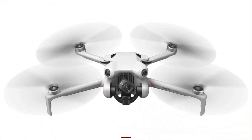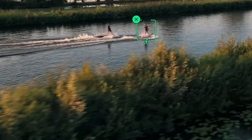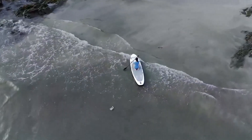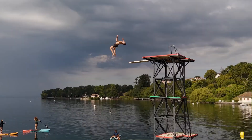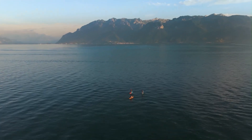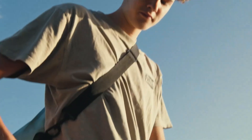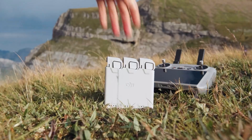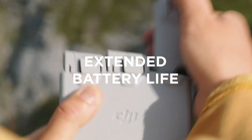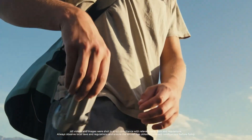Intelligent Flight Modes for Creative Freedom. The Mini 5 Pro introduces a full suite of intelligent flight features that make cinematic shots easy for users of all skill levels. Master Shots, Focus Track, Point of Interest, and Waypoints allow the drone to autonomously perform complex movements around subjects. These tools are great for solo filmmakers who need high-quality footage without assistance. ActiveTrack 4.0 ensures stable subject tracking, even when the subject moves quickly or the terrain changes.